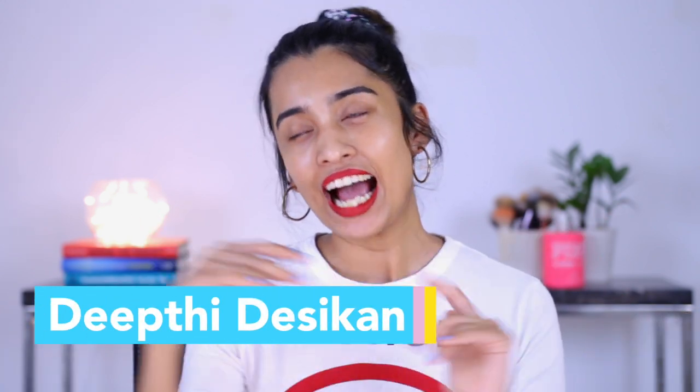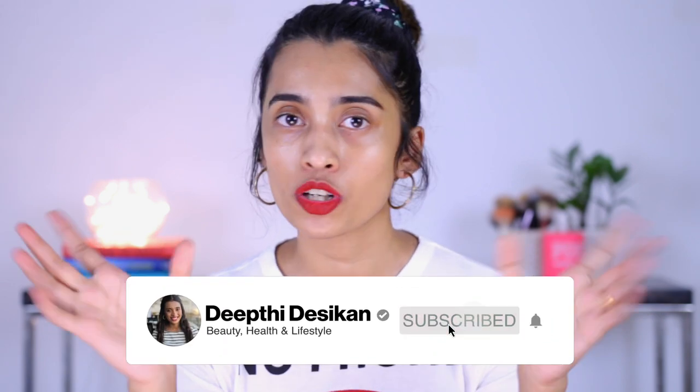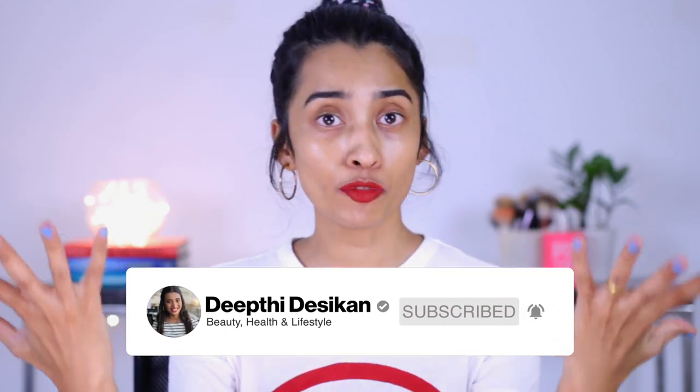Hey guys, I'm Yuthi Nesikhin. I've missed filming so much. I know you guys will be like, missed? What do you mean? We've been seeing your content so much lately, but I have pre-recorded all of those videos and filmed a lot of them way ahead. I haven't sat down to film in over a week and I've already started to miss it.